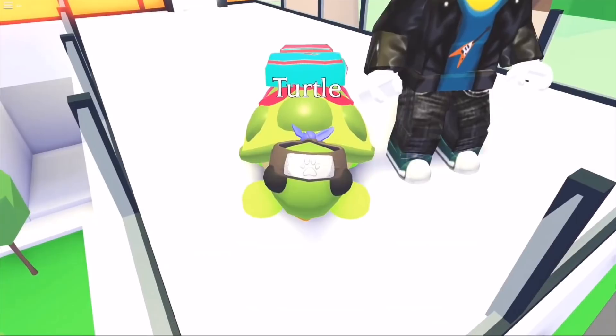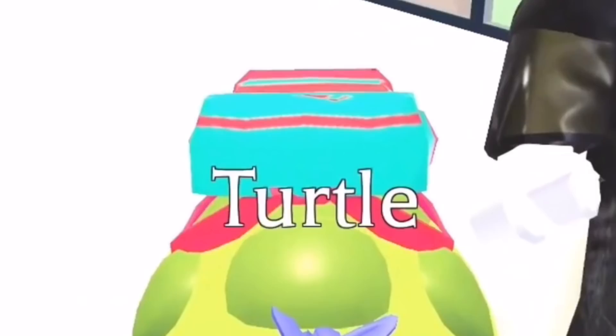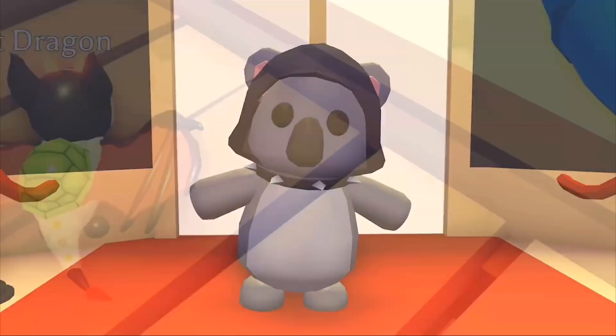This is another picture of the turtle — you can see a better view of the accessories, they all seem to be in the same colour. It seems to be some sort of symbol on the turtle's backpack. I don't really know what that is, but let's go and continue and see if there are any other accessories that are leaked out.